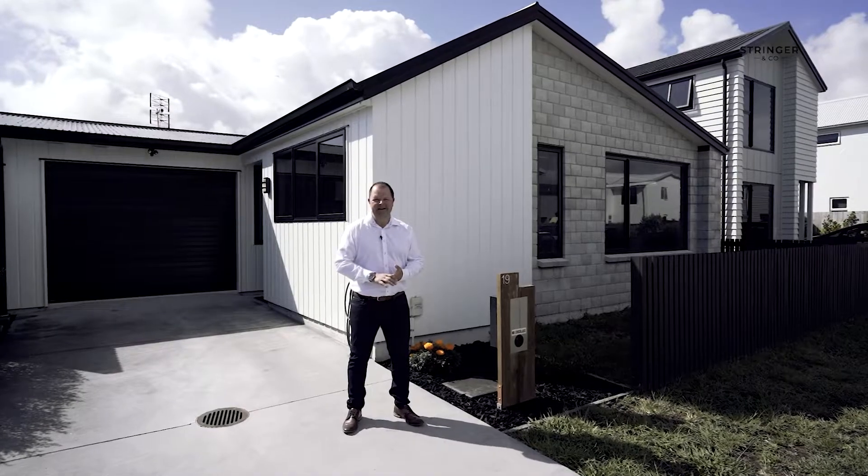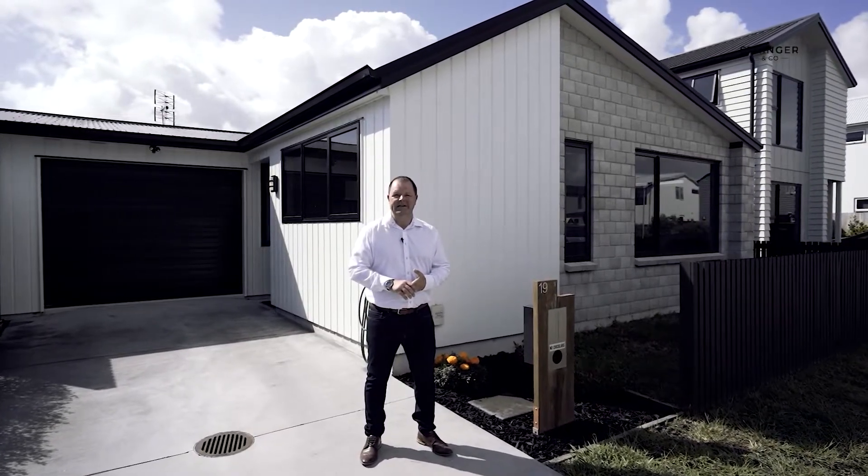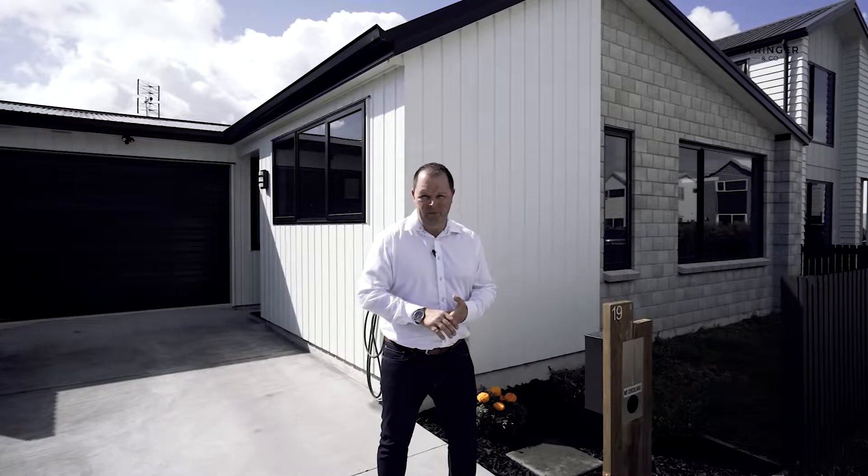When it comes to beachside living, this little gem at 19 Tipaya Crescent is sure to get you excited. Beautifully presented and ready for immediate possession, welcome to this coastal delight in Padmao Beach.